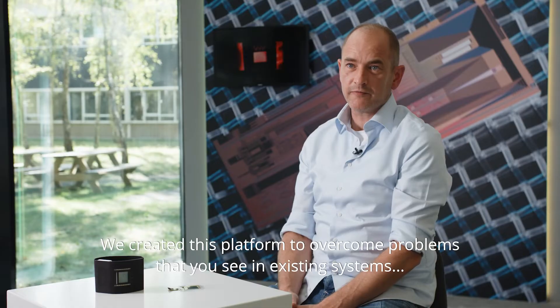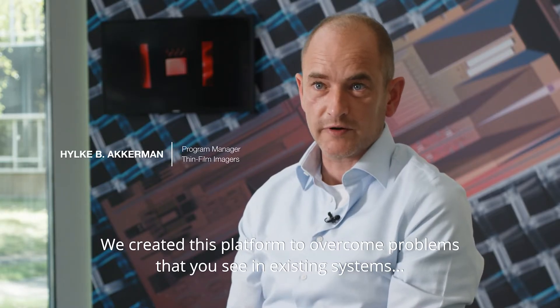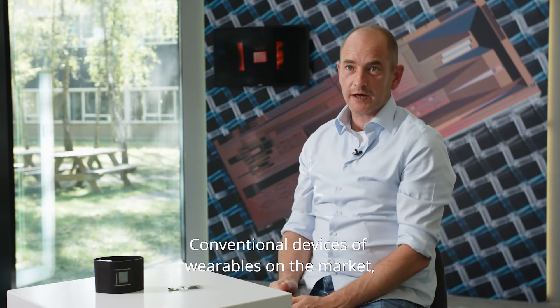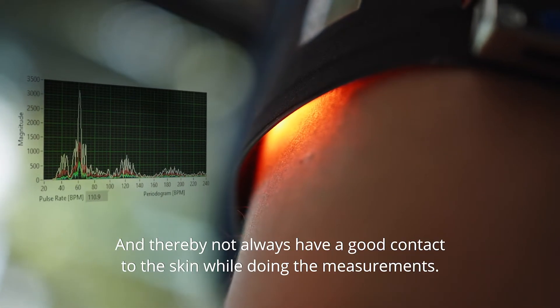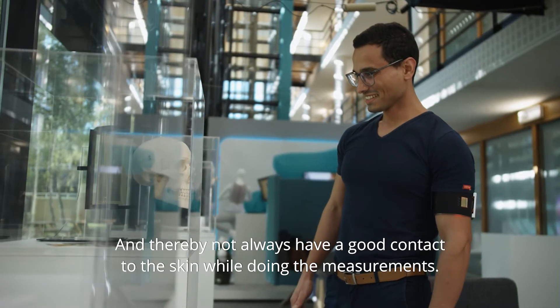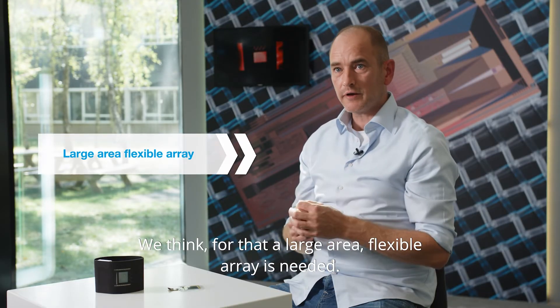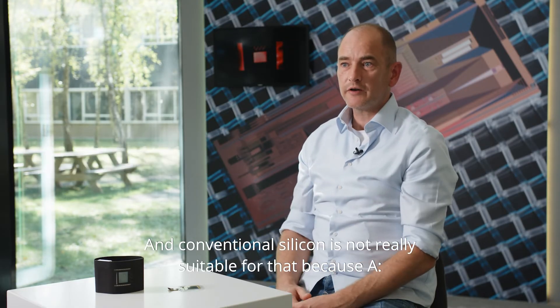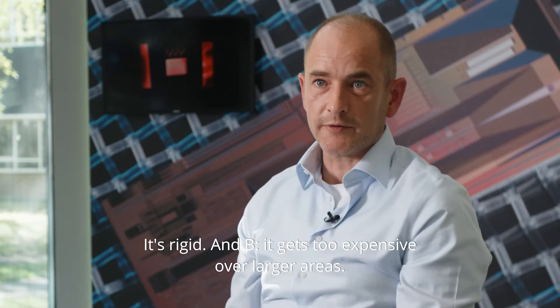We created this platform to overcome problems that you see in existing systems and devices currently on the market. Conventional wearables suffer from a lot of motion artifacts and thereby don't always have a good contact to the skin while doing measurements. We think a large area flexible array is needed, and conventional silicon is not really suitable for that because it's rigid and gets too expensive over large areas.